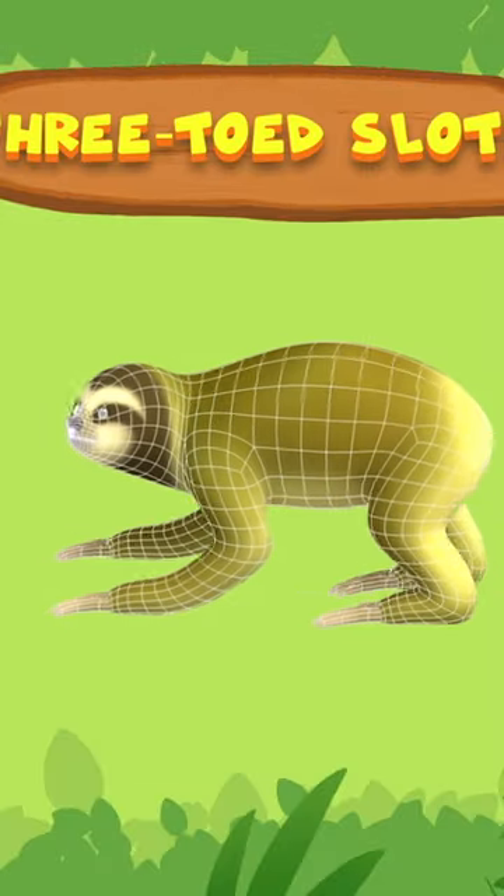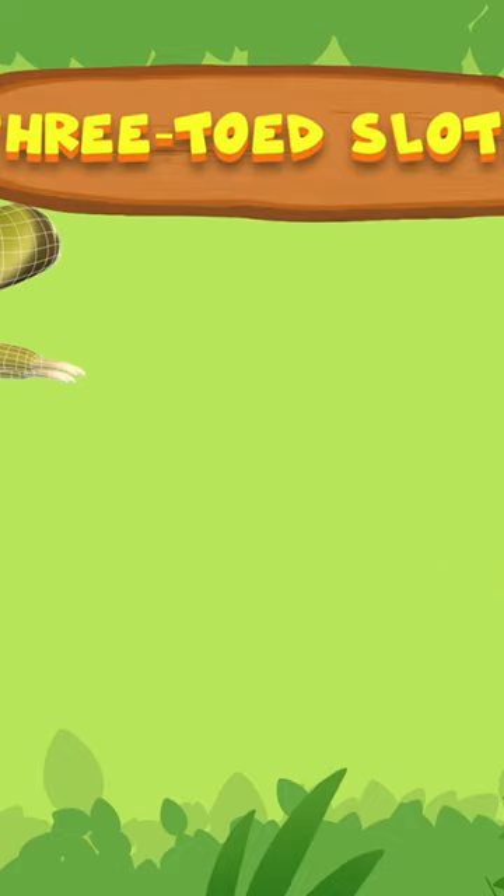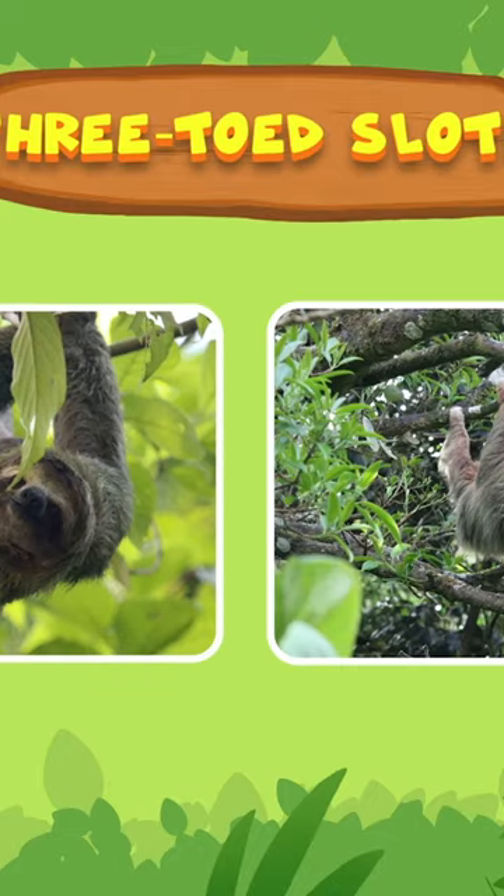Let's see. It's not a monkey. It's a three-toed sloth. Sloths spend most of their lives hanging upside down from trees. They only come down once a week when they have to use the bathroom.